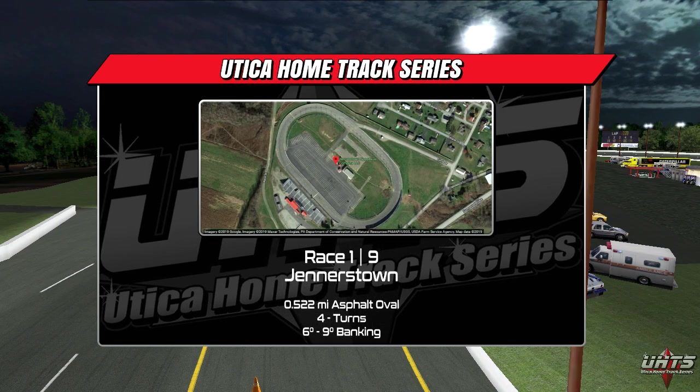We're live at Jennerstown Speedway for the first round of the season. This paved oval measures in at just over a half mile in length, with six degrees of banking on the straights and nine in the corners. The low banking transition and the wide nature of this track makes it a real racer's racetrack and the ideal venue to kick off the season.